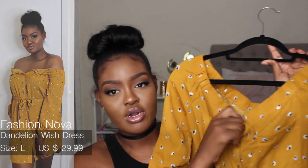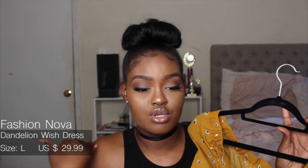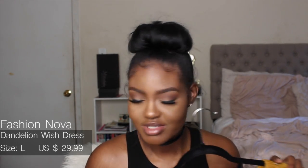Moving on to this dress from Fashion Nova — I really like it but I have to unbutton the top part because my shoulders are a little too broad. It's an off-the-shoulder dress and it doesn't really flatter my body type in that area, but I still like it and I'm going to wear it. I love the color — it pops so beautifully against my skin tone.